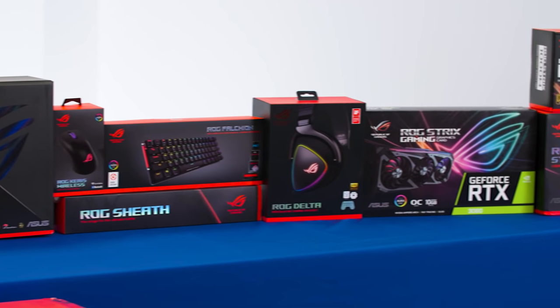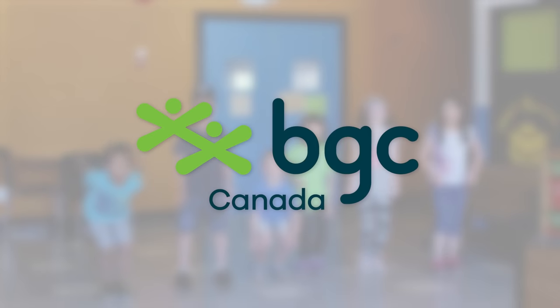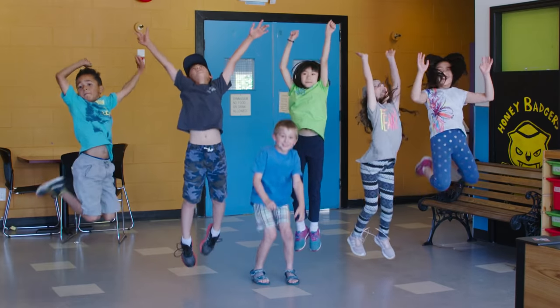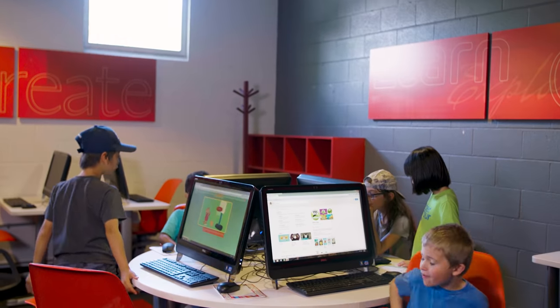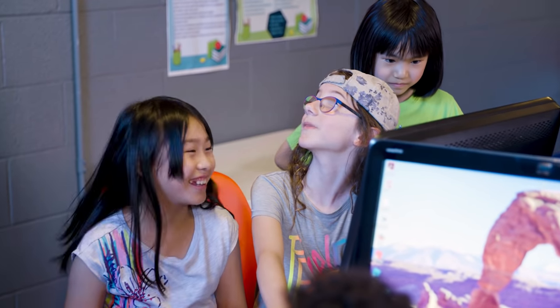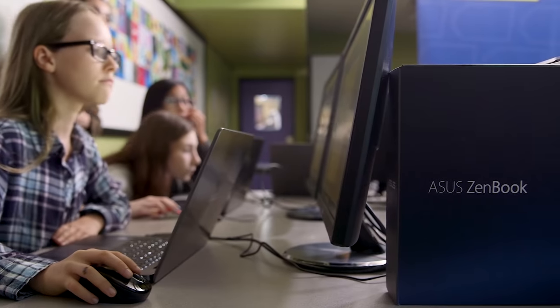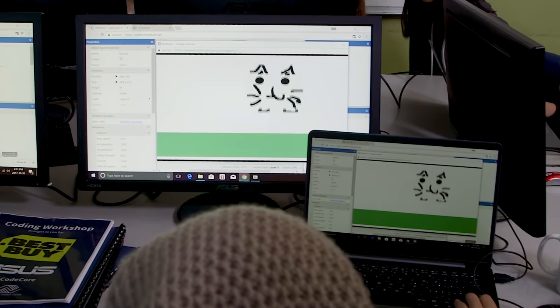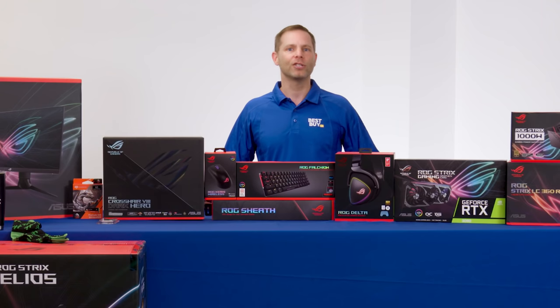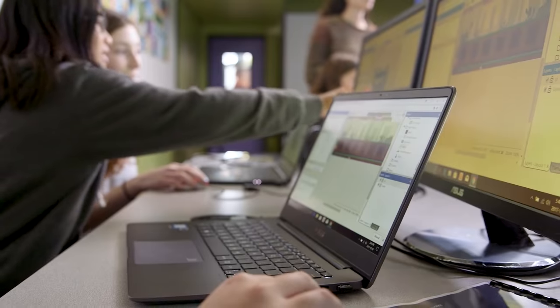In front of me here are the parts ready to put together a high performance PC, which will be donated to BGC Canada. They are a non-profit organization to provide safe, supportive places where children and youth can experience new opportunities and develop skills for life. This year Best Buy Canada is celebrating its 20th year of partnering with BGC. Since 2001, Best Buy has invested more than 2.5 million dollars in grade 10 scholarships to help BGC youth access post-secondary education, and we are pleased to continue supporting this great organization in this way.